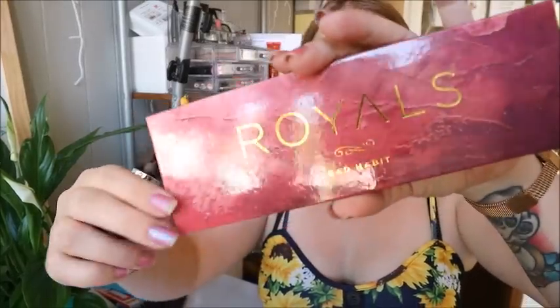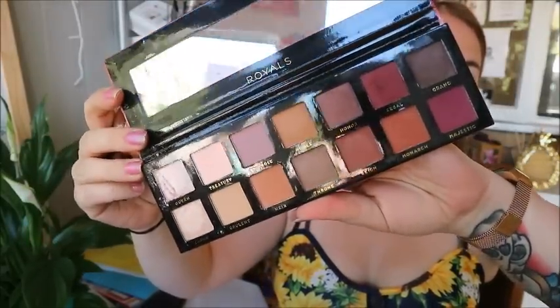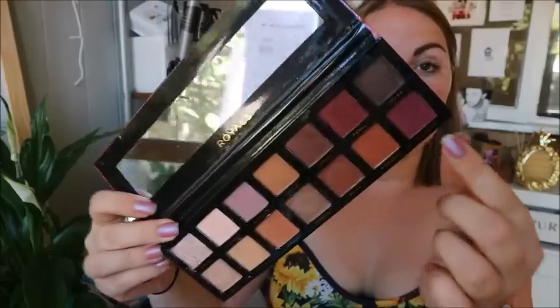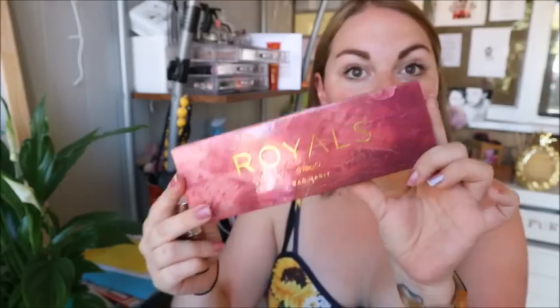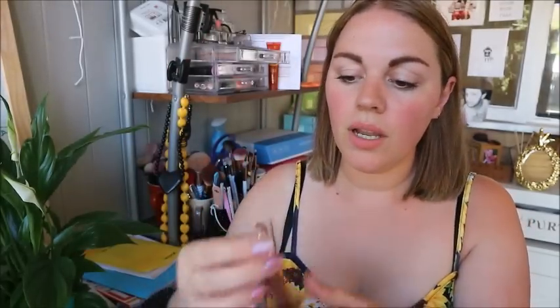Now for the jog ons. First is the Royals Palette by Bad Habit Beauty — it's a dupe for the Anastasia Beverly Hills Modern Renaissance palette. I tried to film a video with it and all the deeper colours, as soon as you try to put them on your eyes and blend them out, the colour just completely vanishes. I'm really surprised because I've loved every other palette I've had by Bad Habit Beauty. I'm sending it to Diary of a 40 Something to see what she thinks.